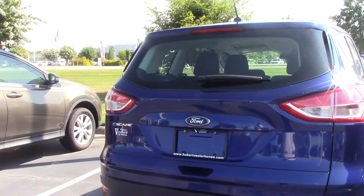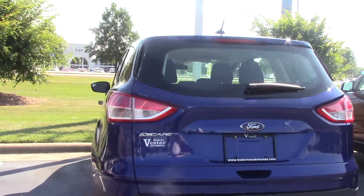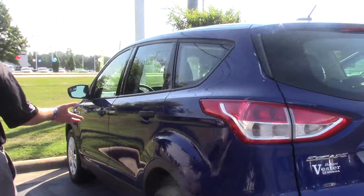These days everybody's looking for the smaller SUV, and here's one that — it's here for you to take.